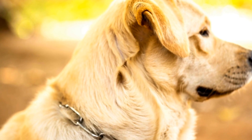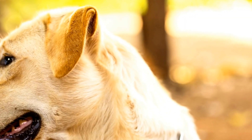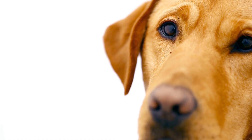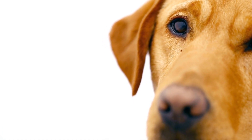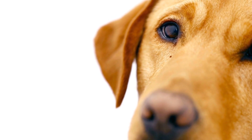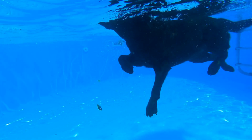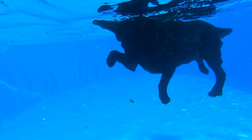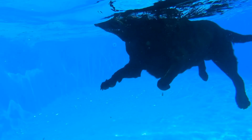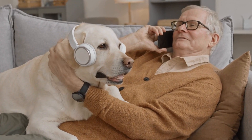Health and lifespan: Labrador Retrievers are generally considered healthy dogs with an average lifespan of 10 to 12 years. However, like all breeds, they are prone to certain health issues, including hip and elbow dysplasia, obesity, and progressive retinal atrophy. Regular exercise, a balanced diet, and routine vet checkups are essential to ensure their overall well-being.